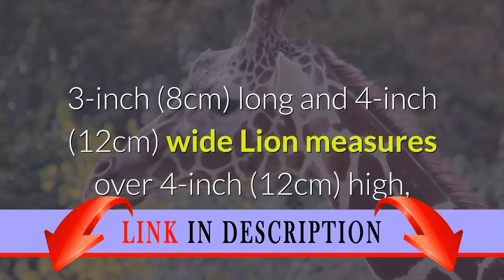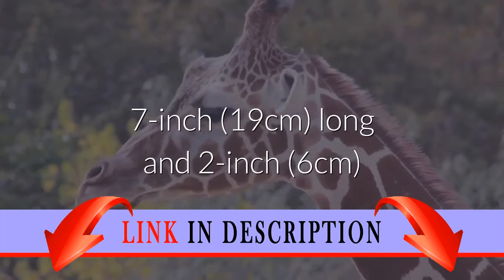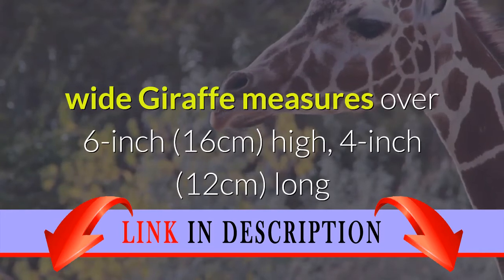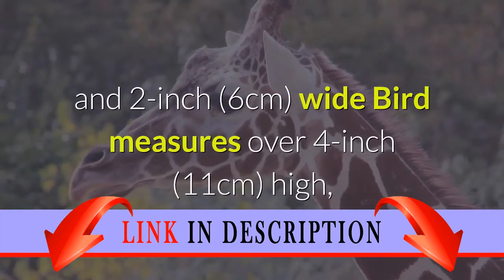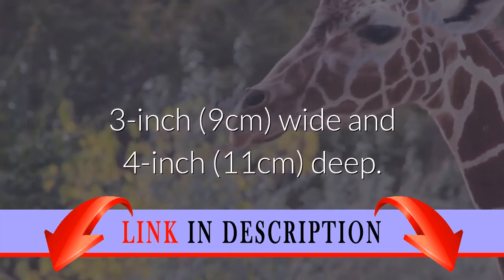Lion measures over 4 inch (12 cm) high, 7 inch (19 cm) long, and 2 inch (6 cm) wide. Giraffe measures over 6 inch (16 cm) high, 4 inch (12 cm) long, and 2 inch (6 cm) wide. Bird measures over 4 inch (11 cm) high, 3 inch (9 cm) wide, and 4 inch (11 cm) deep.